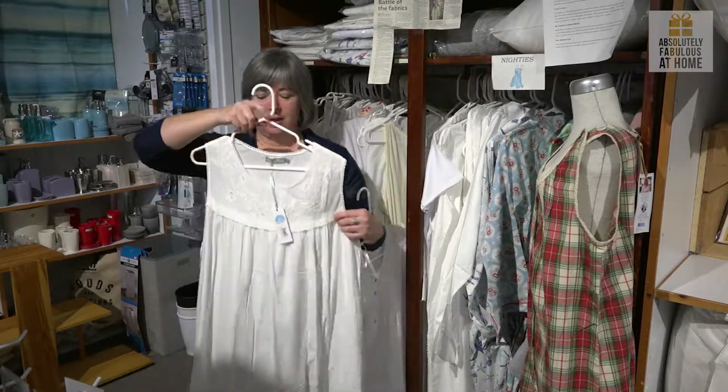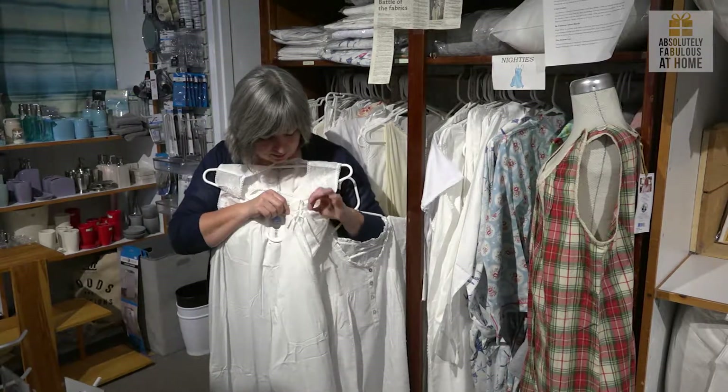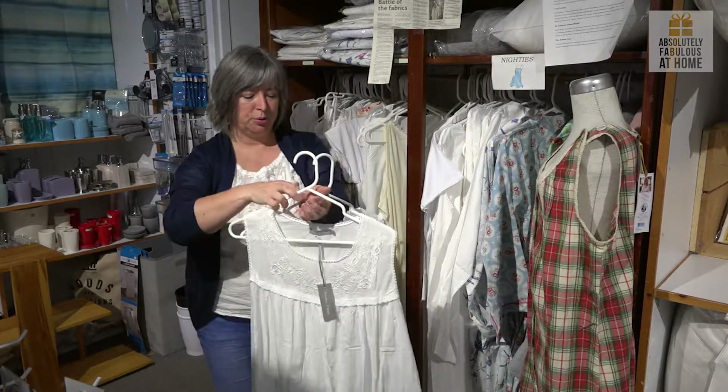This sweet little nightie has a gathered top, has little ties on the side of ribbon, just about mid-calf length, so very comfortable to wear.